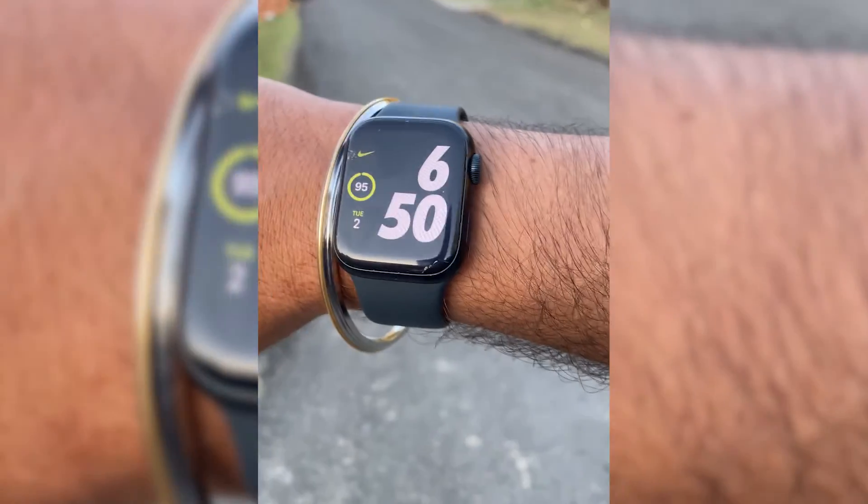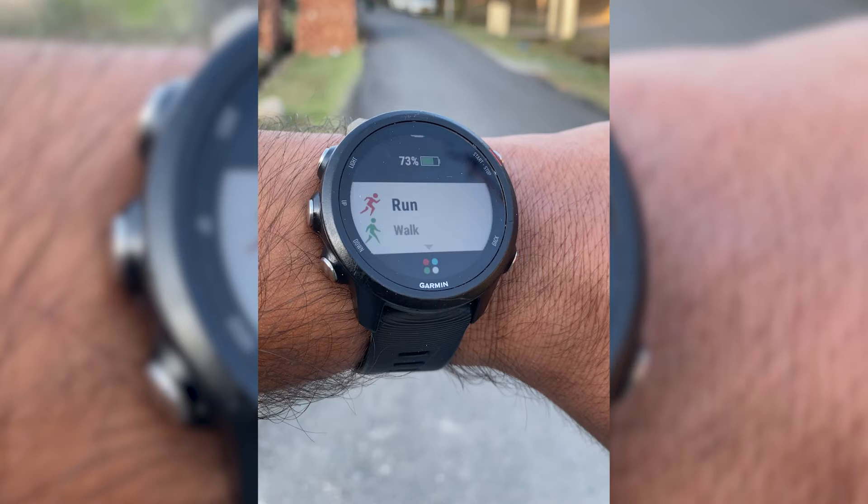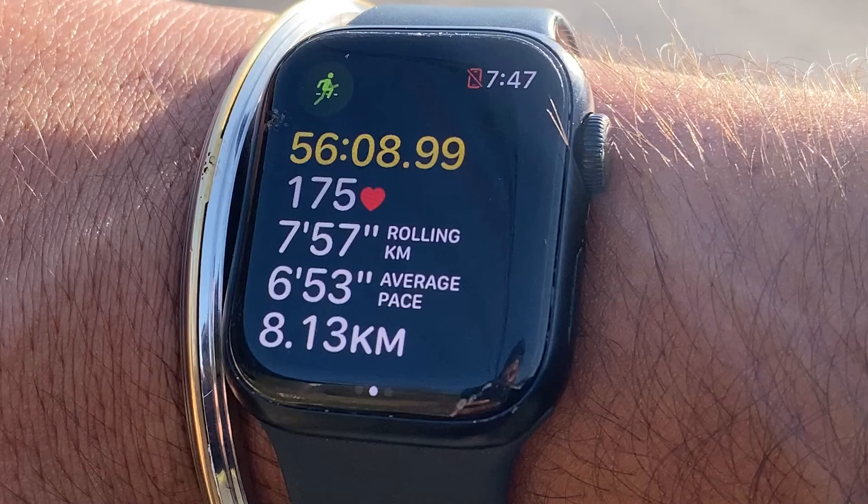Now I will conduct another test where I will compare the data of the Apple Watch Series 9 with the Garmin Forerunner 245 Music after a long run. Let's see if there is any data difference or if it remains similar during the long run. I have tied both watches on my wrist — Apple Watch Series 9 on my right wrist and Garmin Forerunner 245 Music on the left. According to the Garmin, I ran 8.14 kilometers, while according to the Apple Watch Series 9, it was 8.13 kilometers. These results are very similar.